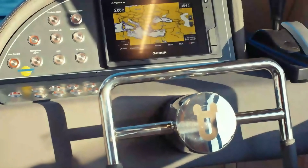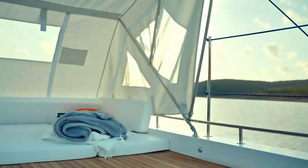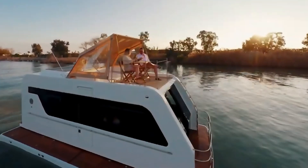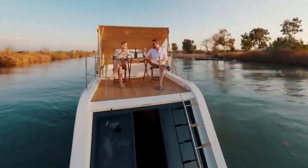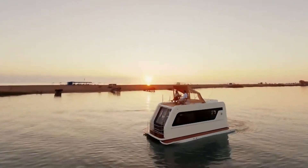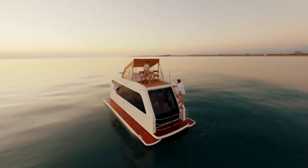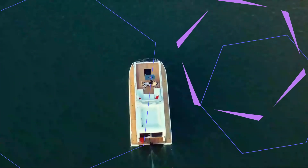An interesting solution for pontoons allows them to be retracted, reducing the overall width from 3.7 to 2.5 meters. The interior includes relaxation areas with transforming sofas and a mini kitchen equipped with a stove, microwave, sink, and even a wine refrigerator. The setup resembles a narrow studio apartment. The upper deck covered with a canopy provides an ideal spot to enjoy the scenery. The price starts from 143,000.